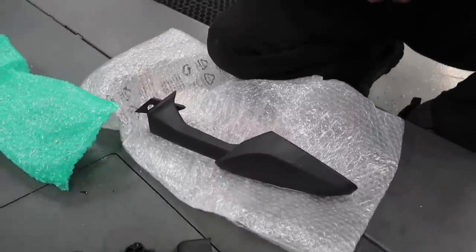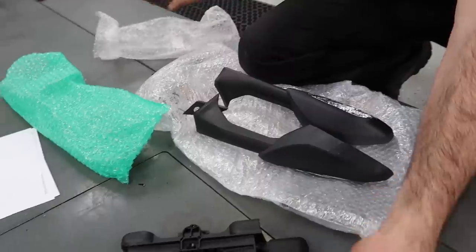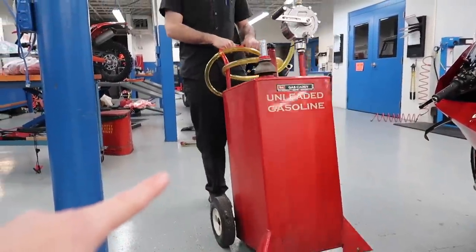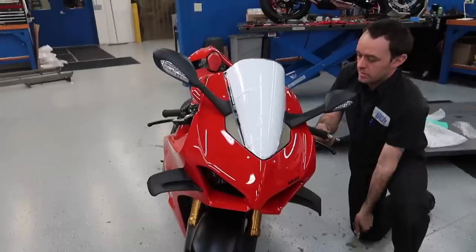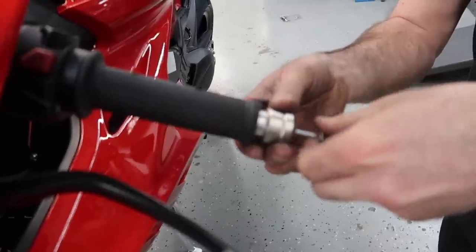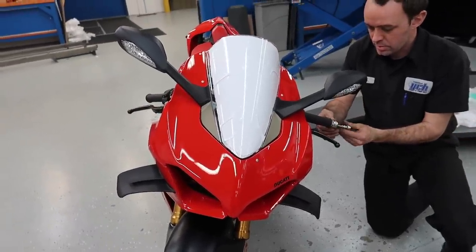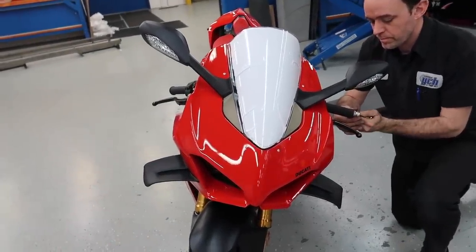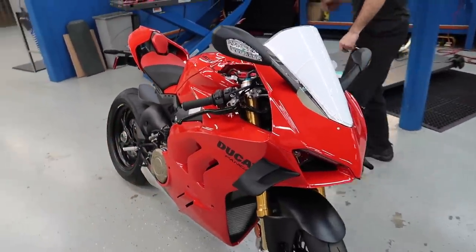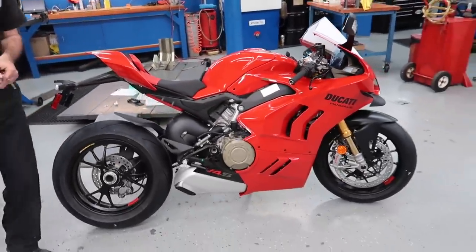We realized we might as well put the mirrors on and the bar ends first so we can test the signals and make sure everything works once we start it up. Mirrors are on. Next he's adding the bar ends — these are heavy bar ends from the factory. Supposedly they're to reduce vibrations at high speeds. After he puts both on, we can start it up and see how she sounds.